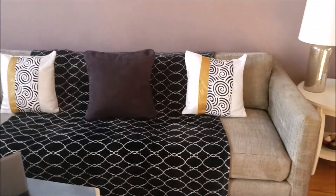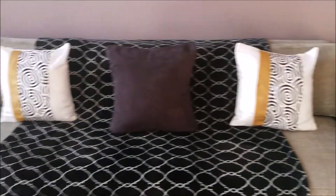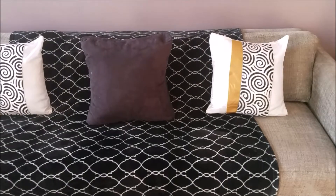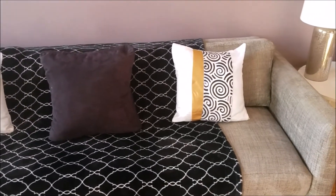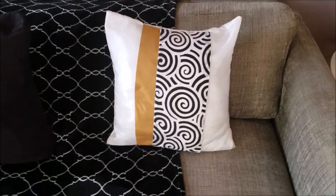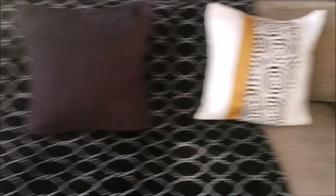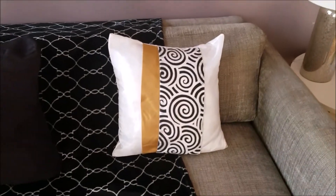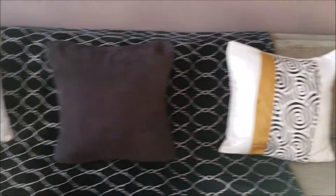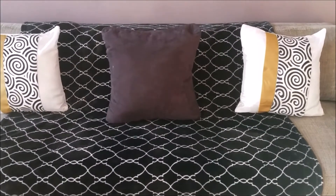I love my decorative pillows. The gold, black, and white pillows my brother picked out for me on eBay. This pillow I got at a consignment store. The throw is from Walmart — that was like $8.